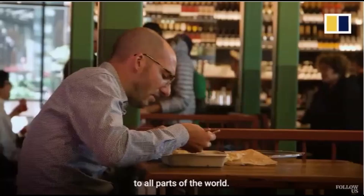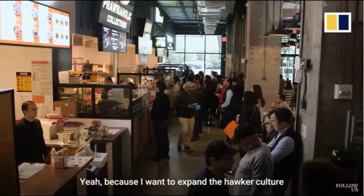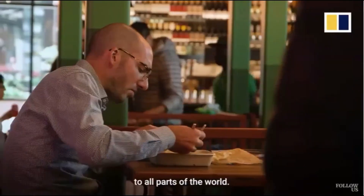The first Singapore-style food hawker center in New York opens in Manhattan. Alan Jung, founder of Prawnaholic Collections, says: 'Because I want to expand the hawker culture to all parts of the world.'